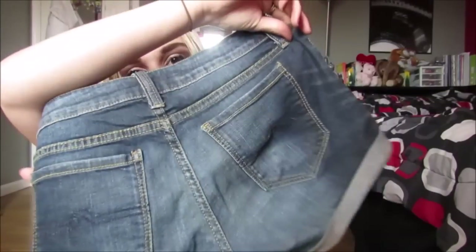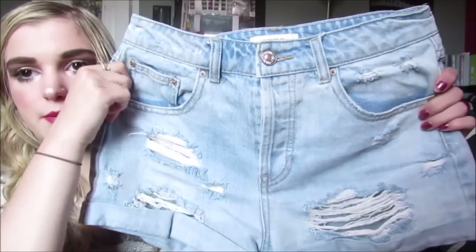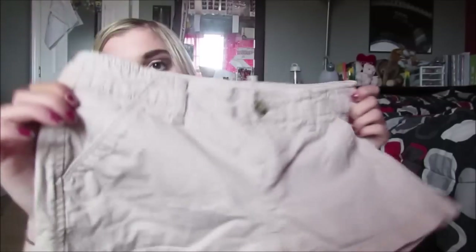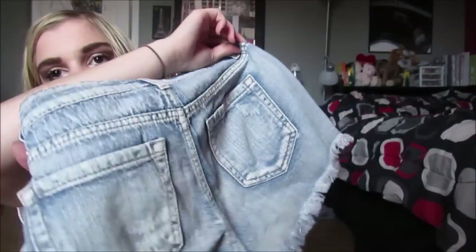This pair is from Kohl's — just a nice medium blue wash. These are perfect shorts to wear around your family because they're not super short, they're like the perfect length. These ones are from Forever 21, a little high-waisted with some cute distressing — probably one of my favorite pairs. These are from Kohl's as well — just khaki shorts. And then this last pair is from the brand Blue Spice, a really cute medium wash distressed pair of shorts.